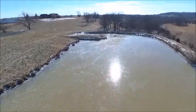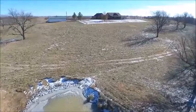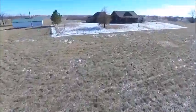Whether your interest is waterfowl or whitetails, the ranch features a large duck pond and numerous riparian areas that provide excellent habitat for wildlife.